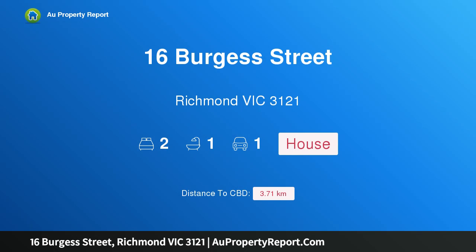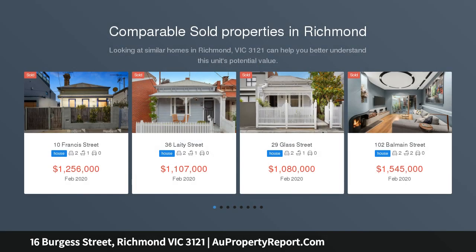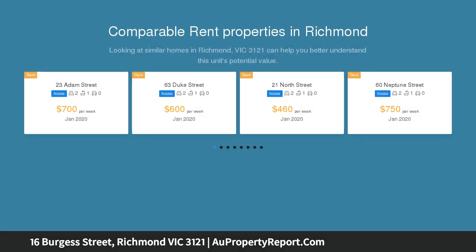Hi, I am glad to introduce property 16 Burgess Street, Richmond Victoria 3121. Prime position, unlimited potential — a freestanding period home in need of renovation, located in one of Richmond's most prized positions with loads of potential.